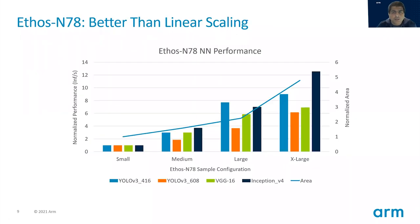This slide talks about the scalability of the Ethos N78 platform. We've picked out four sample configurations from small to medium to large to extra large, which is the biggest configuration with the maximum amount of memory. We've run it for a variety of networks — object detection, image classification — and different resolution sizes. For example, we've plotted YOLO V3 for both 416x416 and 608x608 image sizes. You can see the Ethos N78 scales very well in relationship to area. As you provide more hardware resources from left to right, the NPU delivers increasingly more performance, and from large to extra large the performance keeps going up with the area and compute resources available.